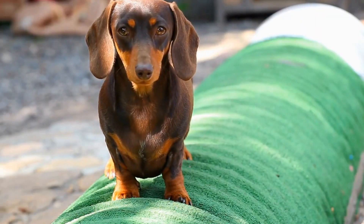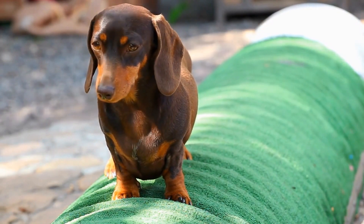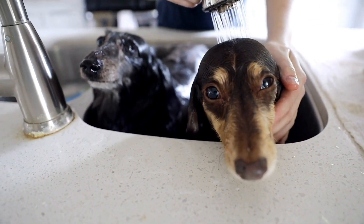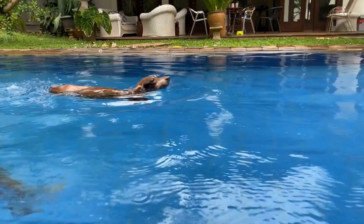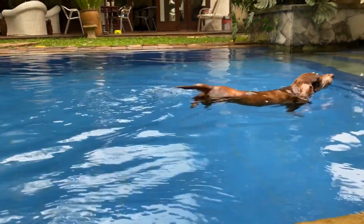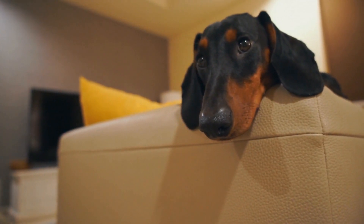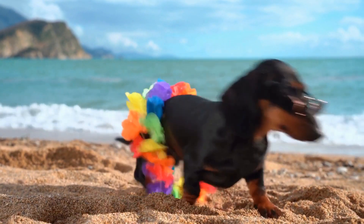Five: Dental Care. Dental hygiene is often overlooked but plays a significant role in maintaining your Dachshund's overall health. Plaque and tartar buildup can lead to periodontal disease, which can cause pain, tooth loss, and even systemic infections if left untreated. Regular brushing of your Dachshund's teeth is essential to prevent dental problems. Introduce tooth brushing gradually, using a soft-bristled toothbrush and canine-specific toothpaste. Additionally, provide dental treats or toys that can help to reduce plaque buildup.